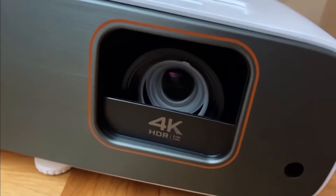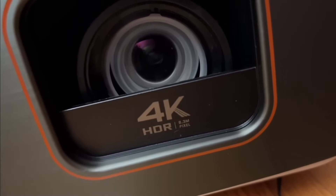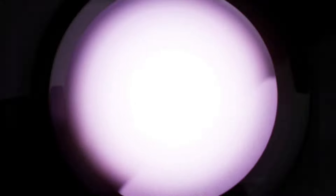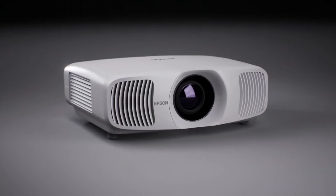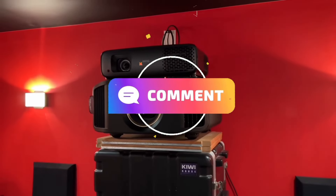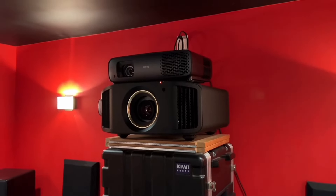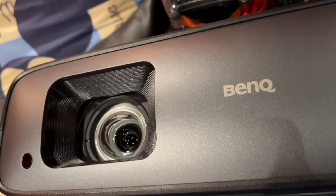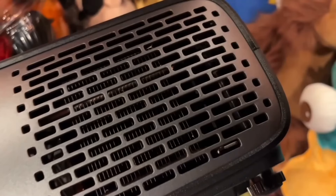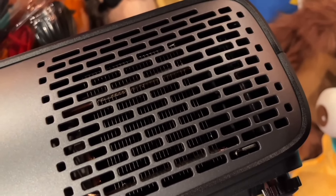These projectors have been selected for their outstanding performance in their respective categories, offering a range of options for home entertainment, gaming, and budget-friendly choices. For more detailed reviews and specifications, check out the sources provided. I hope you found this video helpful — please feel free to leave a comment suggesting future videos or questions. If you subscribe to the channel, welcome to our ContainTech family. Till then, stay safe, stay awesome, and I'll see you in the next video. Goodbye.